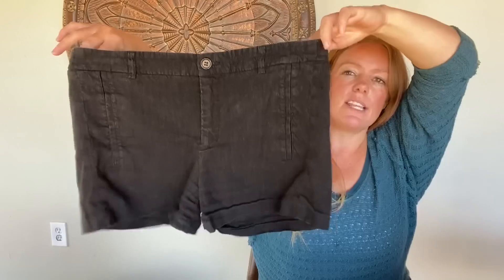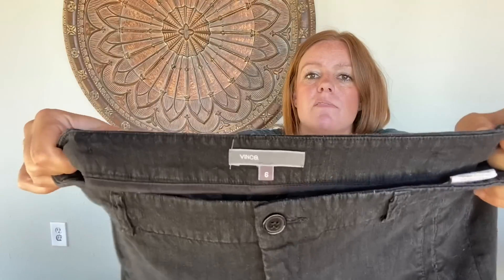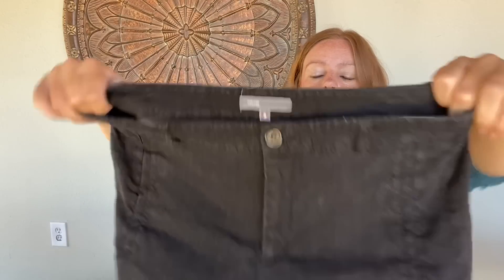This is a pair of shorts — I think this is a linen blend, just casual. This is Vince, size 6, and easy to photograph.